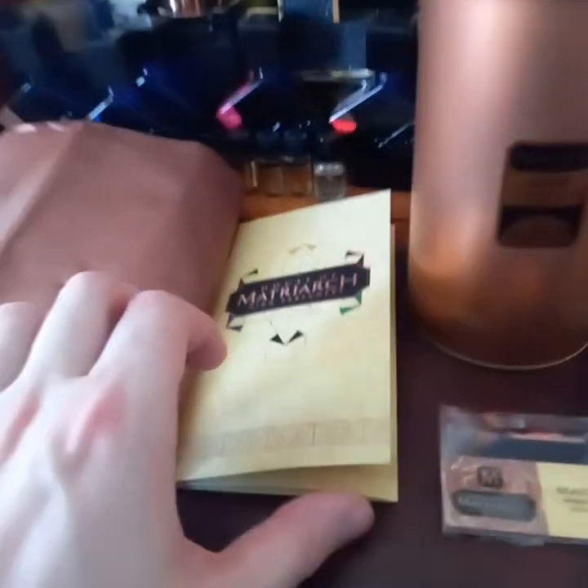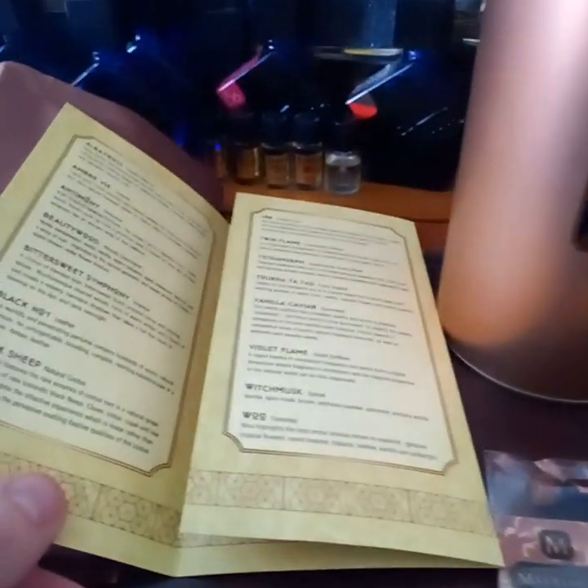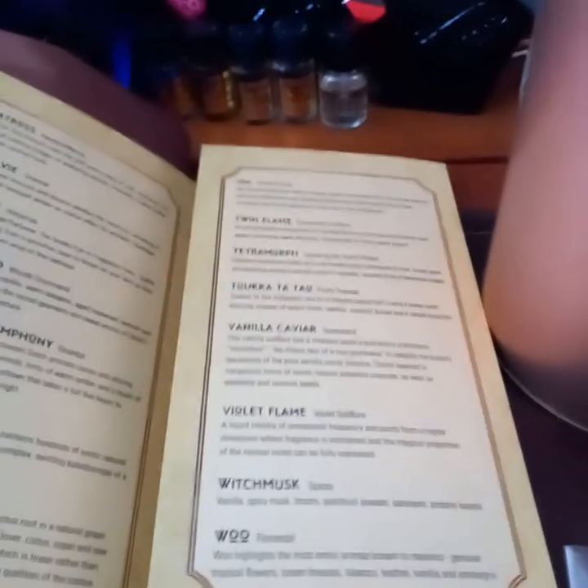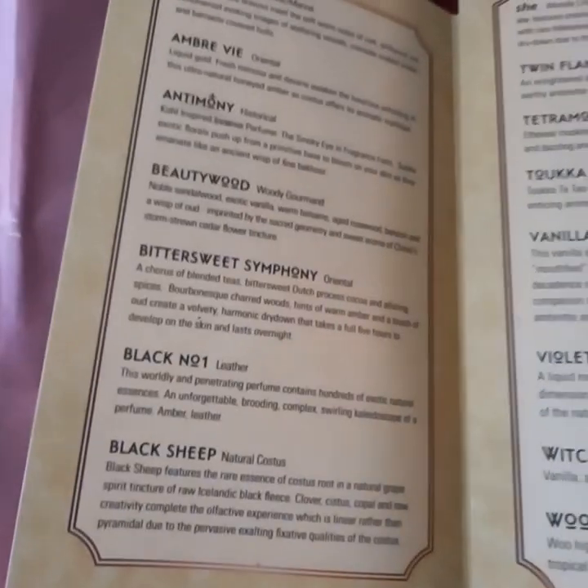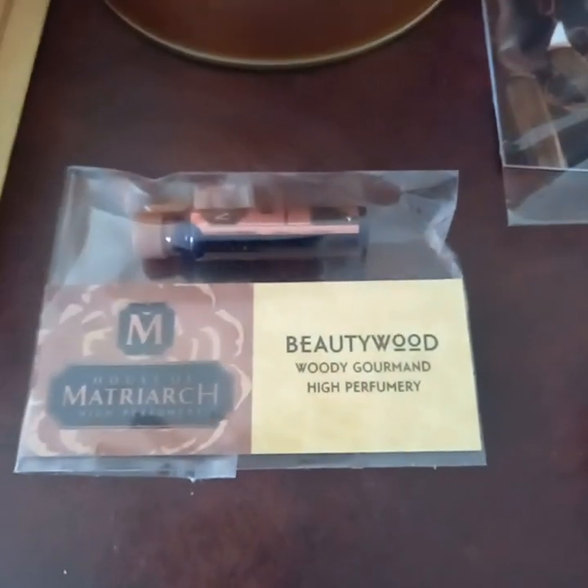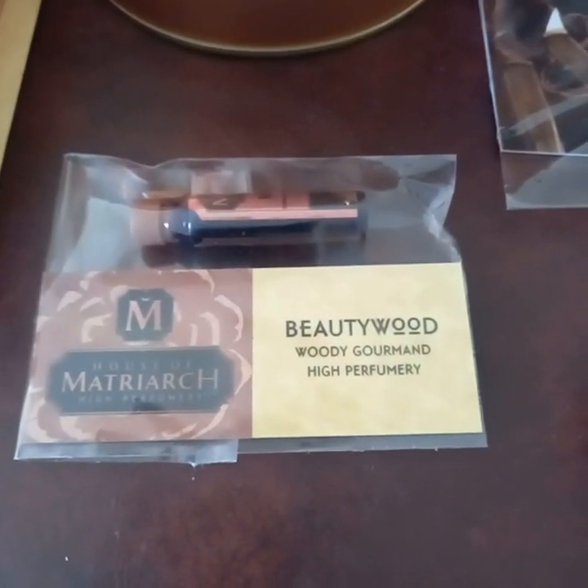There's a little explanation about what each one is, what style it is, and what's in it, so that's nice. There's also a free sample — this one is called Beauty Wood and it's a sandalwood fragrance. It's absolutely lovely.